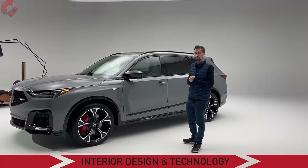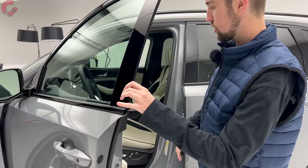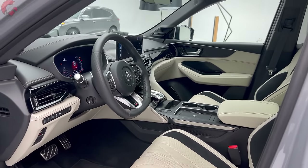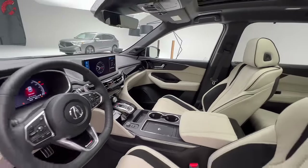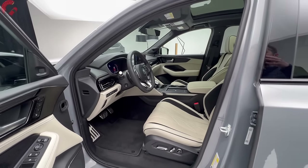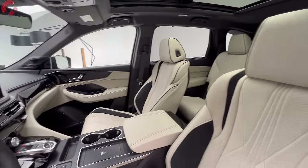Now let's move inside. You retain the smart entry system just like last year. The overall cabin design will be familiar if you know the MDX, remaining pretty similar to the last model year, but the details make this cabin substantially different — we'll get into that in a moment.